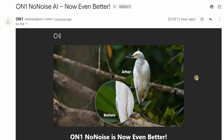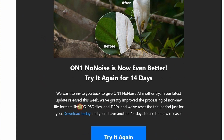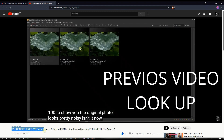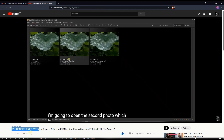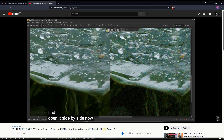Hello photographers and welcome to my channel. The guys at OnOne listened to my complaint and updated the OnOne NoNoise AI, giving better results for JPEG, TIFF. Just to give you some context, when the OnOne NoNoise AI released I made a few tests, one of which was comparing OnOne NoNoise AI against Topaz DeNoise AI for JPEG and TIFF.